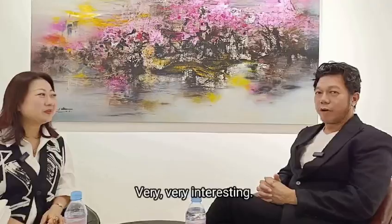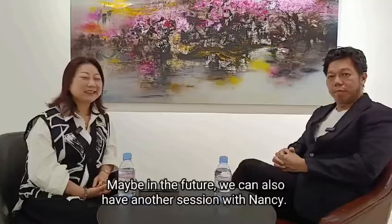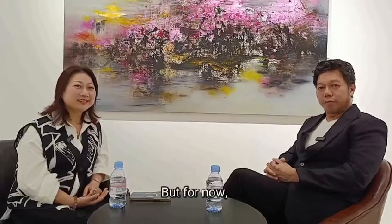Maybe in the future we can also have another session with Nancy. For now, we want to thank Nancy so much for your time today. Thanks, Michael — really appreciate it. We wish you the best of luck and success in the future. It's my big pleasure. Thanks for coming.